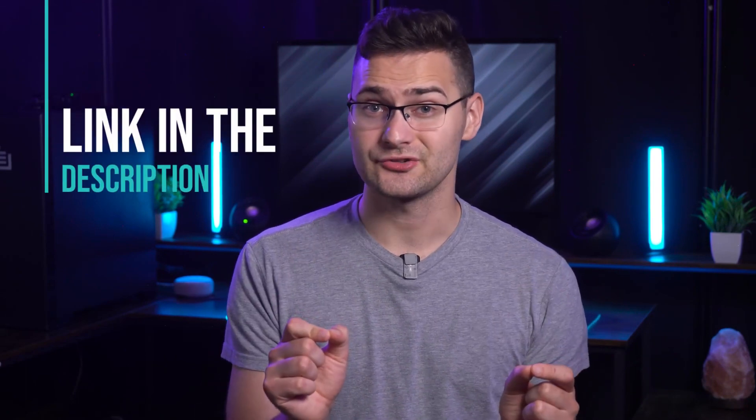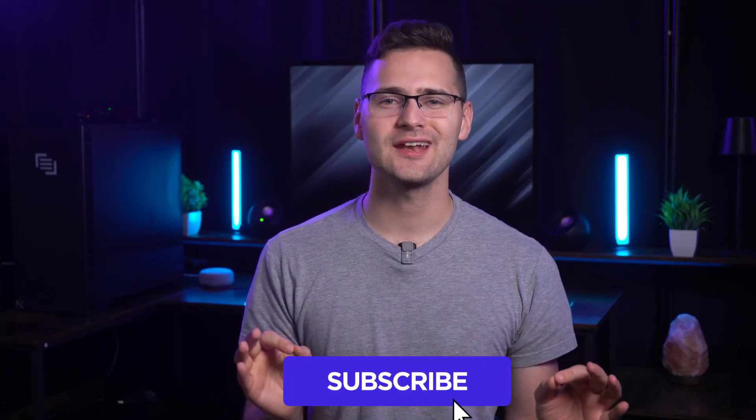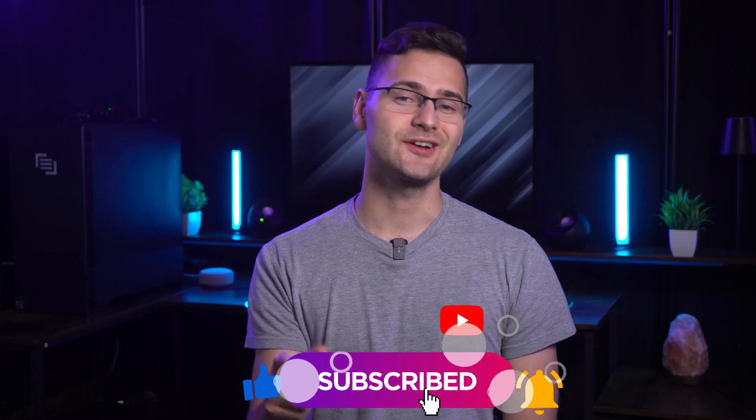Just a reminder: if you're ready to sign up for any of this software, don't forget to check the link in the description to get a quick discount. And with that, I'd like to sign off. Thank you so much for watching and staying till the end. If you enjoyed this video, I'd really appreciate it if you could give it a thumbs up and consider hitting that subscribe button. Thanks for watching, and I'll see you next time.